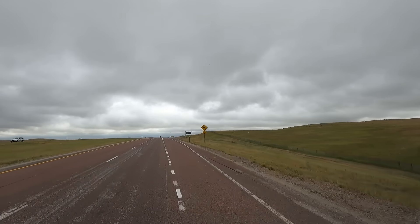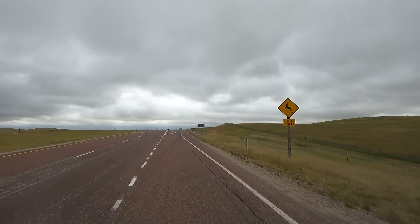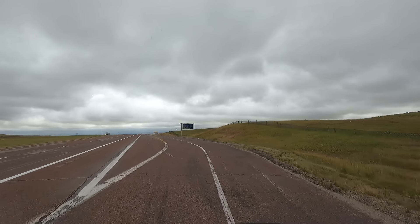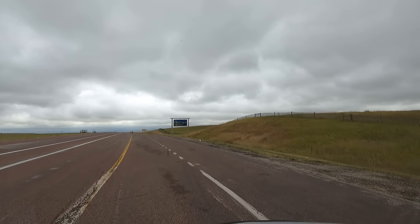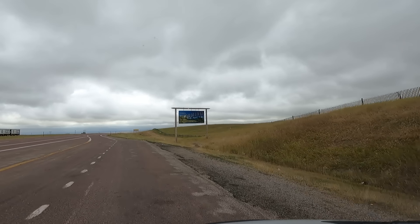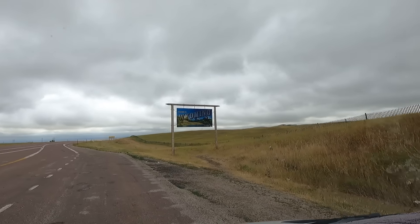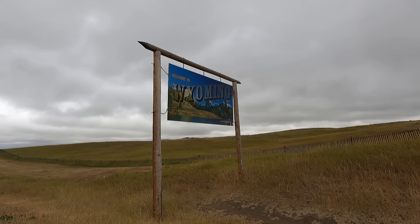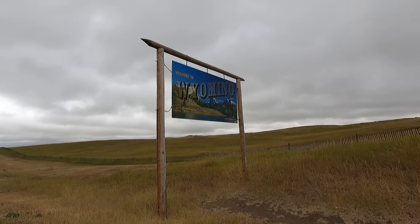Hey all, Russ here, RV TV. Welcome! Check this out — this is the once-in-a-lifetime video series where we're taking old footage and combining it into one big video. Today we're going to explore Wyoming. Sit back, get ready for a five-day travel experience.